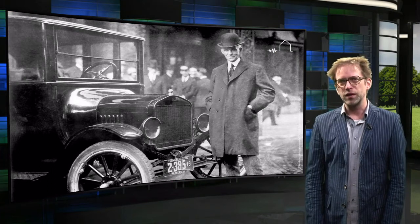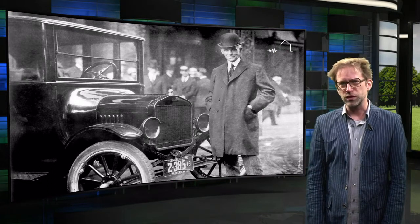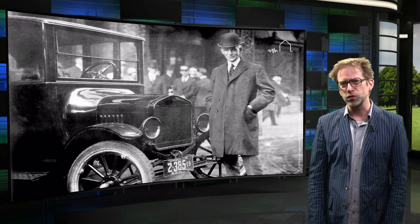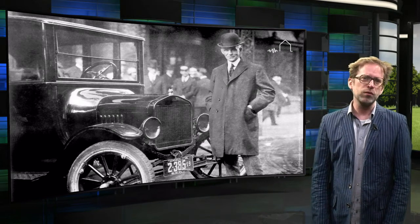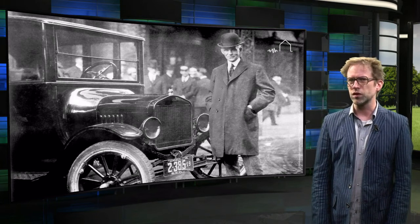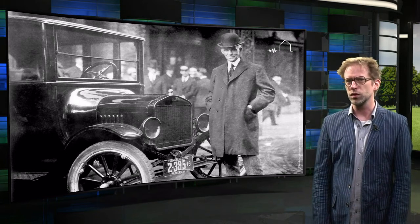Henry Ford once said, if I had asked people what they wanted, they would have said faster horses. Well, of course they got cars instead. I would like to show you that we should not make sturdier buildings to resist the Groningen earthquakes. We should work on a more clever integral design approach.